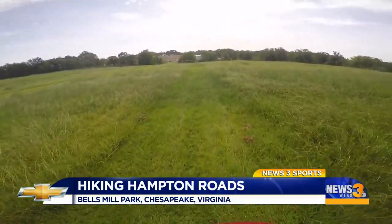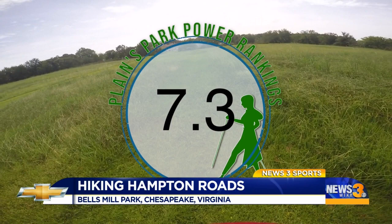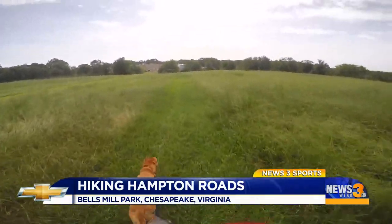In this week's Plains Park Power Ranking, I give Bellsmill Park a 7.3 out of 10. It was unique compared to the trails I've hiked before, and a nice change of pace. In Chesapeake, Megan Plain with the Chevrolet Sports Report.